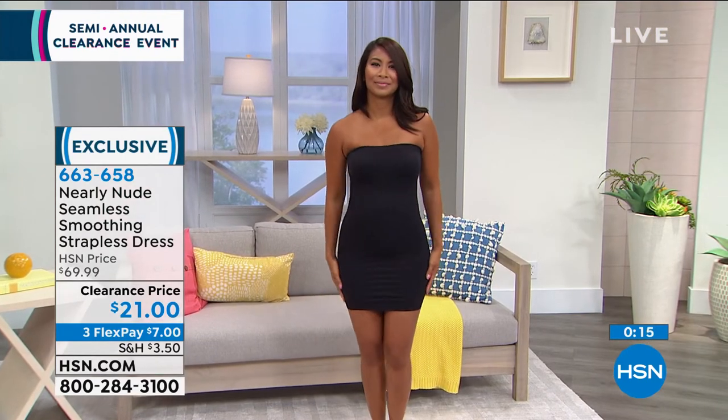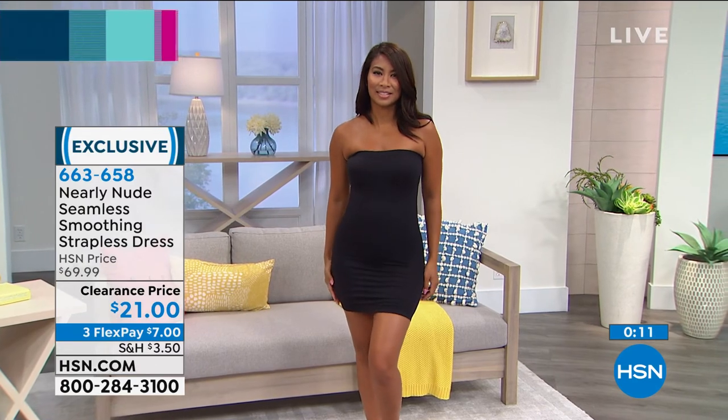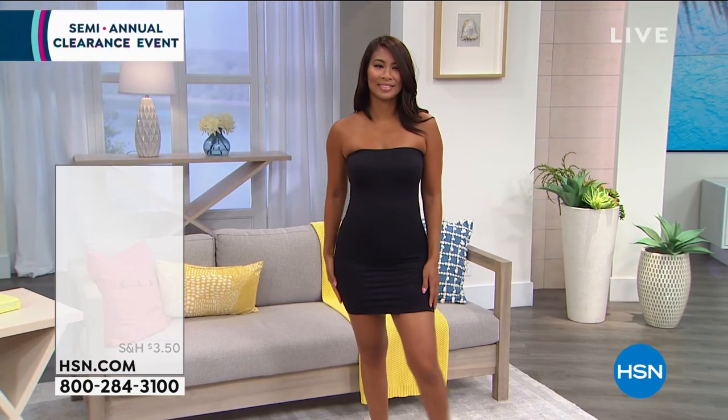Are you ready for some more huge bargains — not just baby bargains, but really good sales? We have a three-pack of tanks. Oh my goodness, are these...